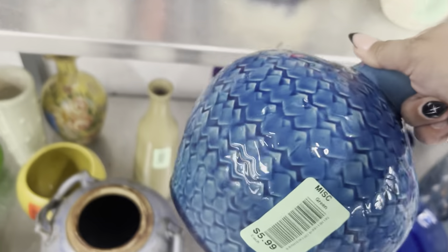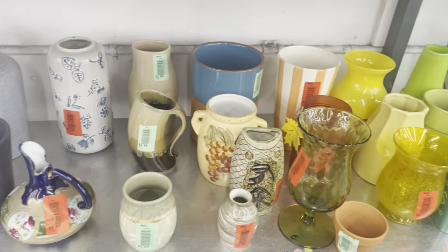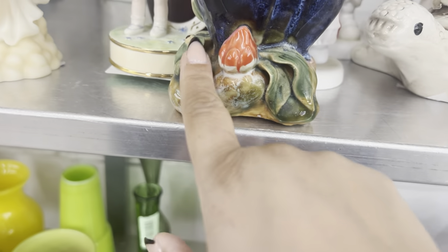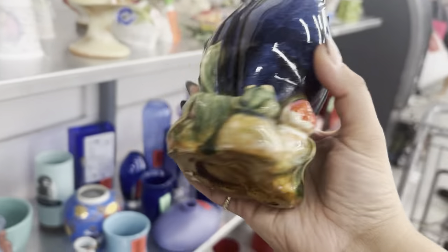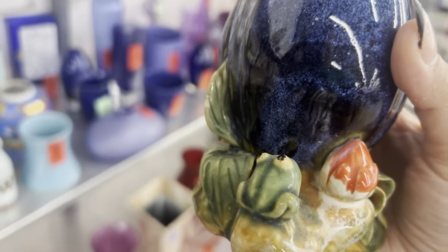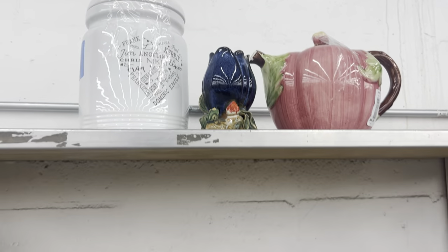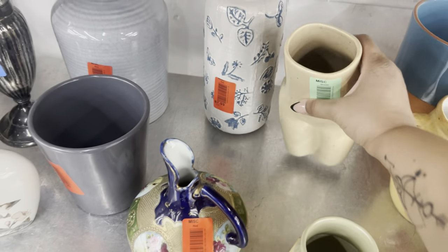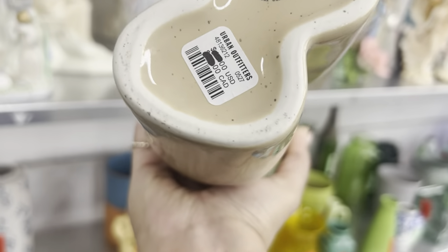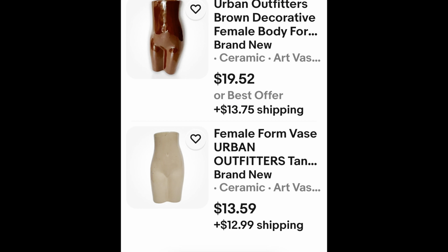This fun pottery piece here — it's so cute, a little frog. Blue chip and glaze would be a nice garden piece, but there's a chip and it's four dollars. I kind of like this vase — it's like the lower body of a woman. Urban Outfitters — yes, that's a good brand for four dollars. I like that vase.